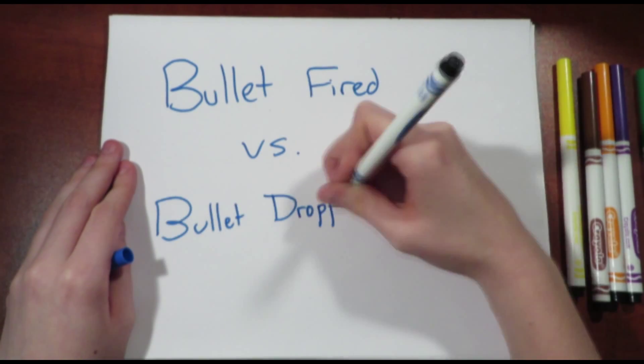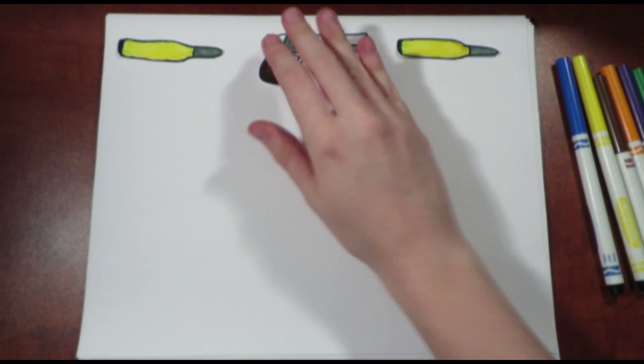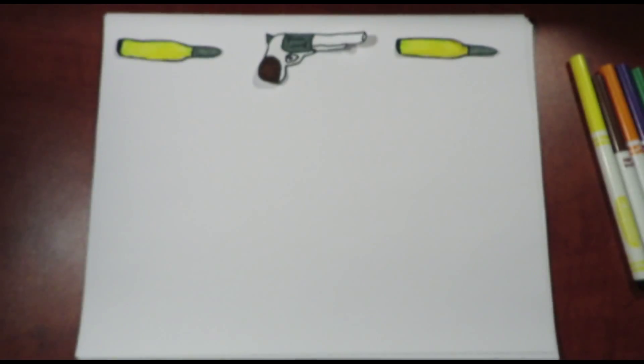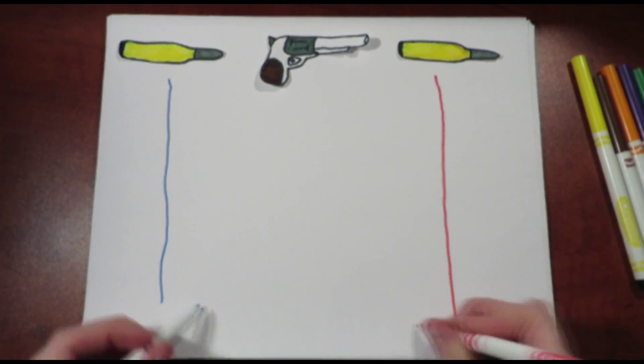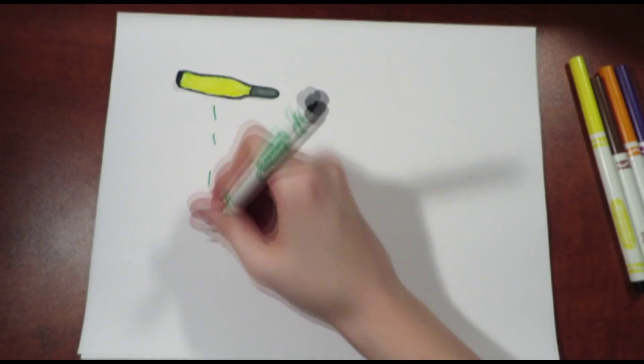A Bullet Fired vs. A Bullet Dropped. Picture two bullets, each exactly the same distance from the ground, each released at the exact same second — except one bullet is dropped to the ground while the other is fired horizontally from a gun. The classic physics thought experiment states that both will hit the ground at the same time. However, how is this possible?